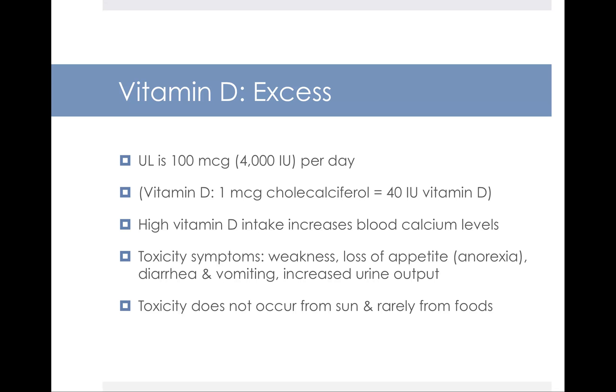In excess, vitamin D can lead to very high blood calcium levels, causing toxicity symptoms like weakness, loss of appetite, diarrhea, vomiting, and too much urine output. You're not going to get toxic levels from the sun and rarely from foods — again, it's going to come from supplements. The UL is set at 100 micrograms, or 4,000 IUs, per day. You should know the conversion for vitamin D: 1 microgram of cholecalciferol equals 40 IUs. So the UL of 100 micrograms times 40 equals 4,000 IUs per day. Some supplements list micrograms, some list IUs, so know the 1-to-40 conversion.